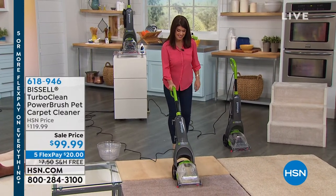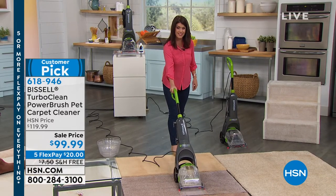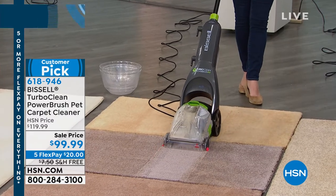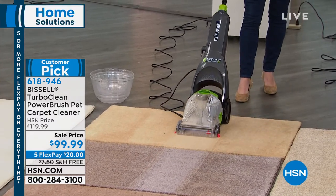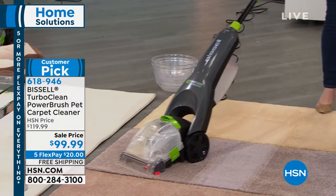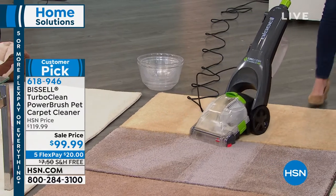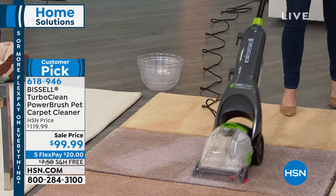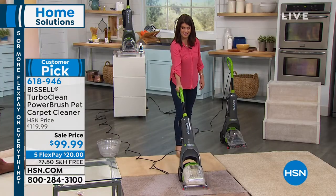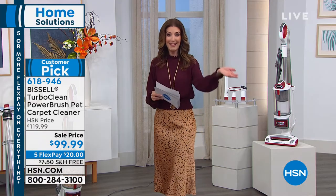Let's give you a little sneak peek at Bissell, which is coming up in just a few moments. This is their most powerful, number one best-selling carpet cleaner. If you want a true carpet cleaner, it's the easiest, the most compact, the most lightweight. It's got that two-tank system so you don't have to put the clean and dirty water together — it keeps those separate. It's one of our most popular all-time bestsellers, and it's here today at $20 off on five flex pay. That's back by popular demand — we haven't had that in ages.